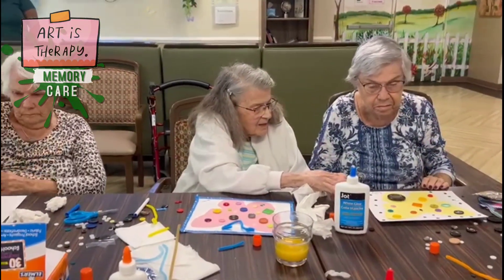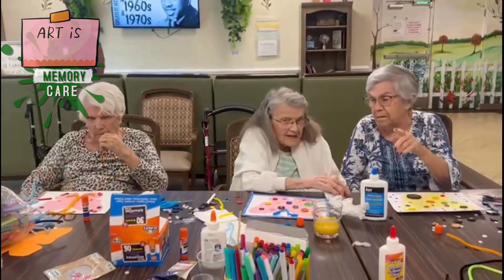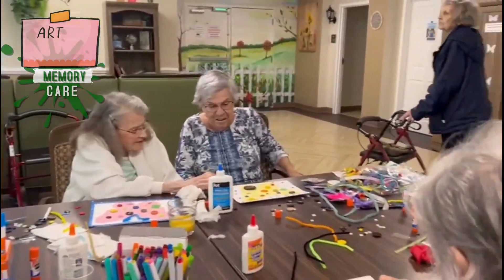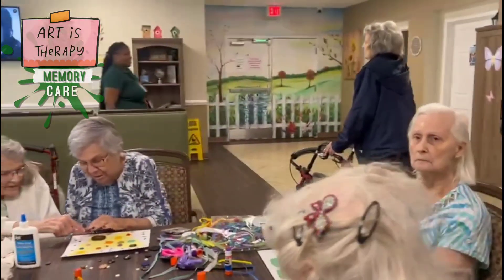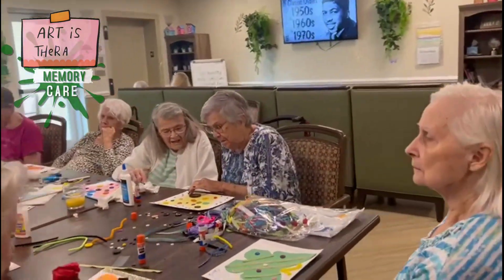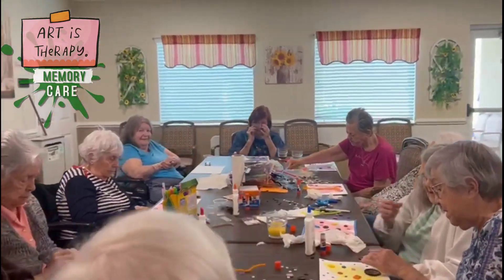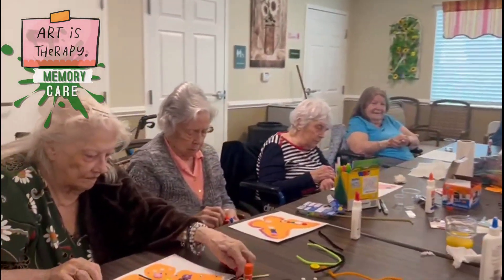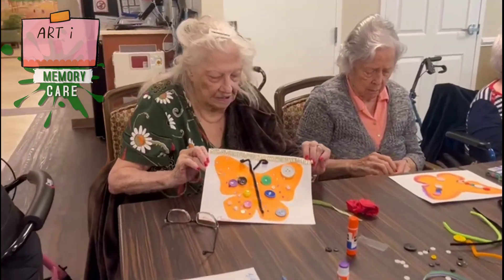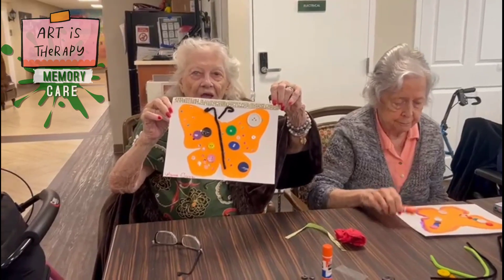Mitzi, let's see what you got. Mitzi, can you hold up your work? Winnie, let's see your work of art. Wow, she's got some bling on that, doesn't she? Beautiful — you do a nice job.